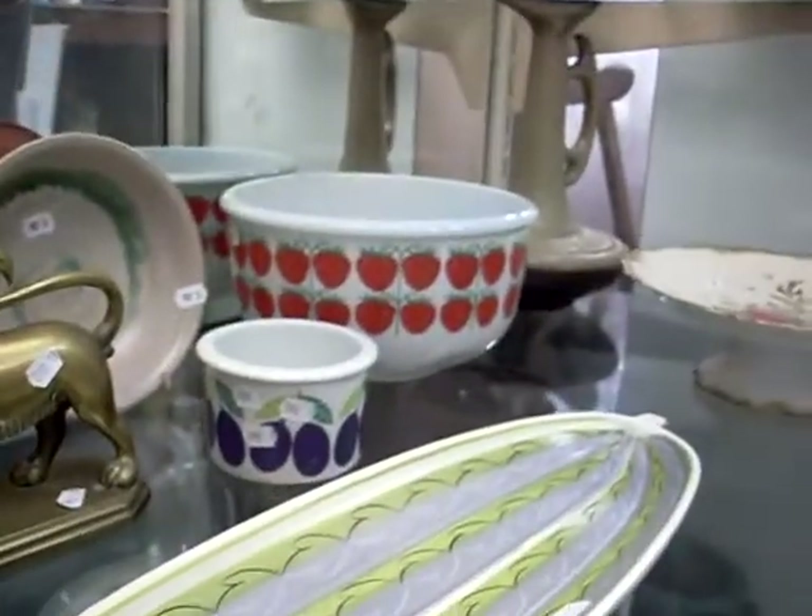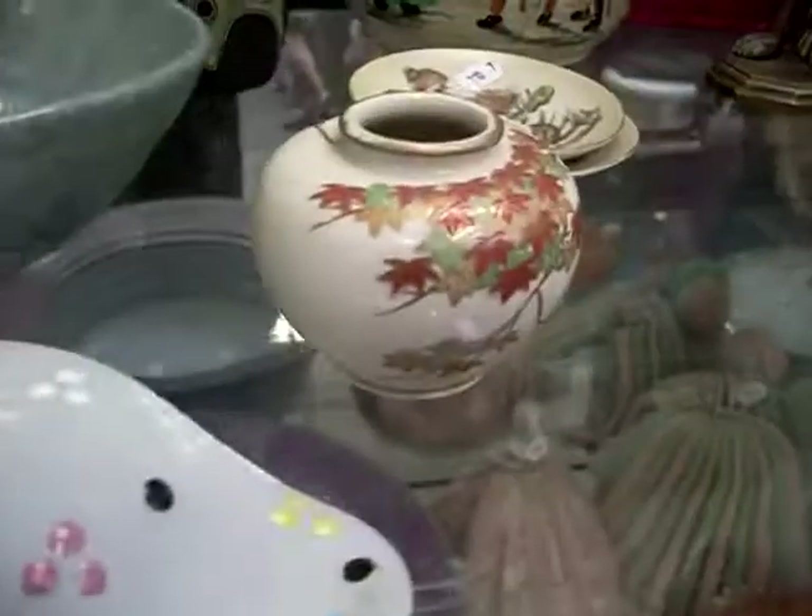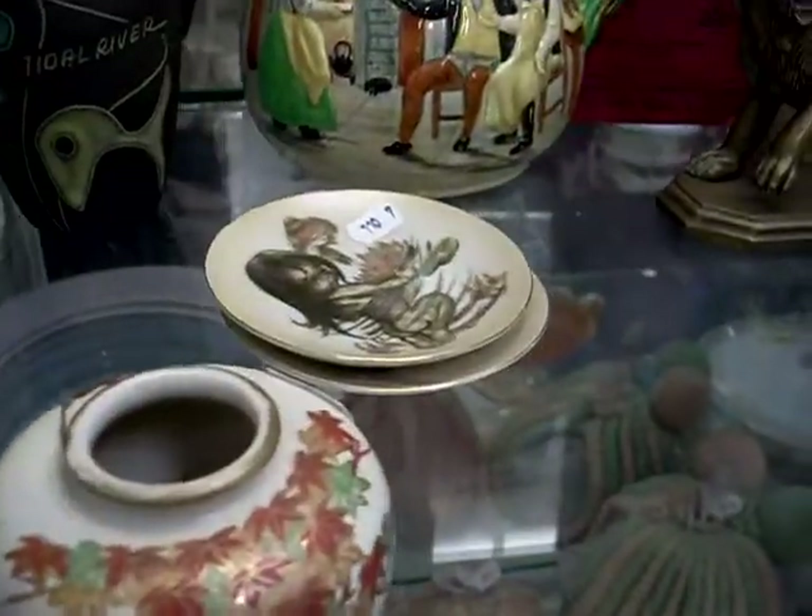Nice bits of Arabi at the top. Lovely bit of Poole. Nice little bit of Ellis the wall pocket. Nice little bit of Satsuma as well, and a couple of bits of Brownie Downing.